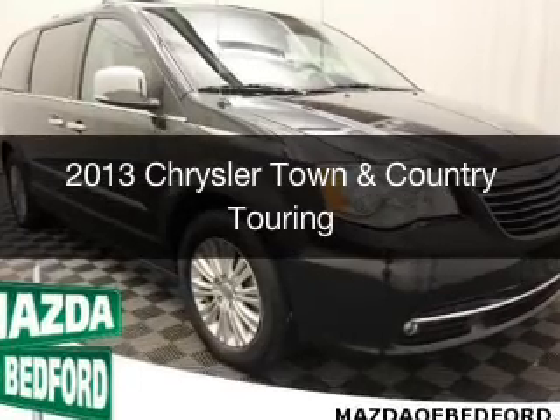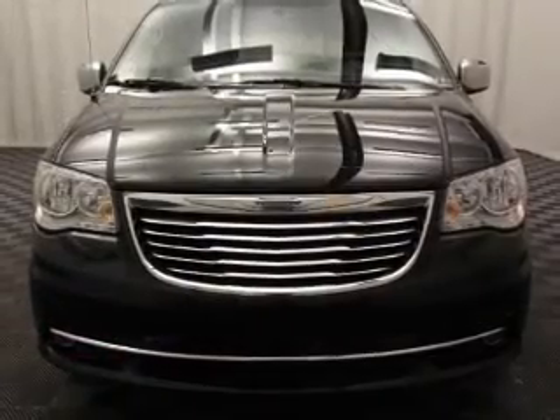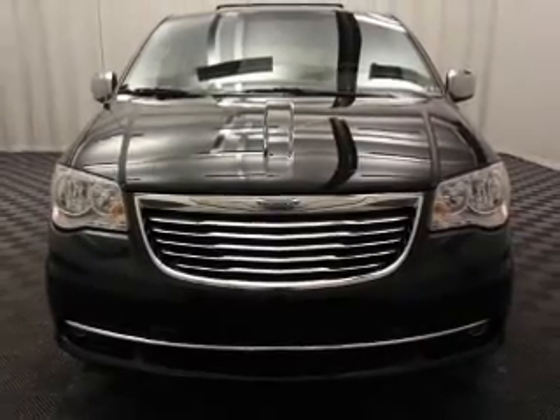This is a used 2013 Chrysler Town & Country. It's powered by front wheel drive and an automatic transmission.